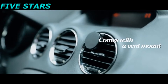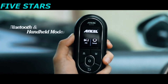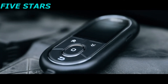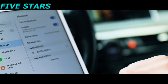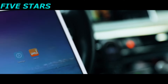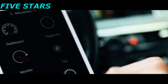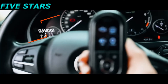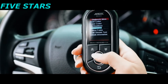Ancel BD310 is a new generation 2-in-1 OBD2 scanner which provides both Bluetooth and handheld modes. It's not only a diagnostic tool but also can be used as an automotive computer with digital gauges, helping you diagnose the engine error codes and monitor real-time data.